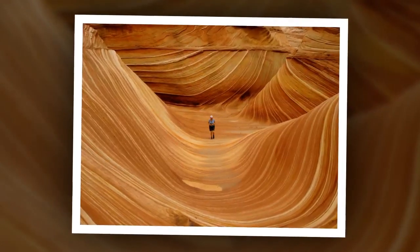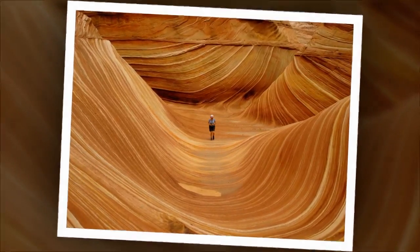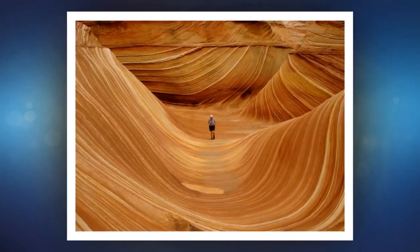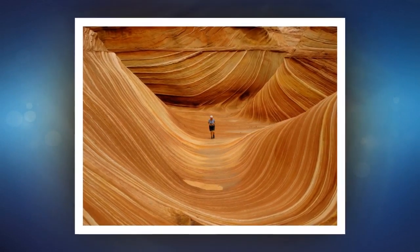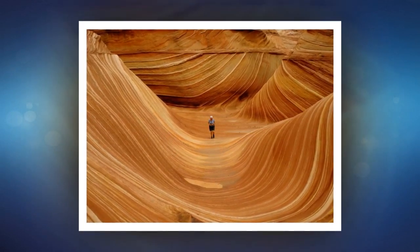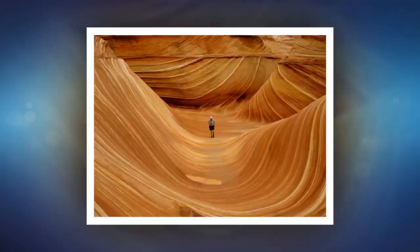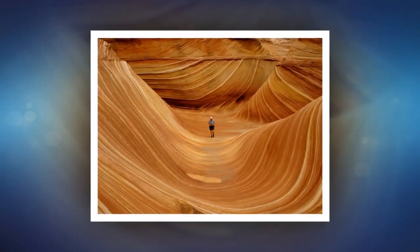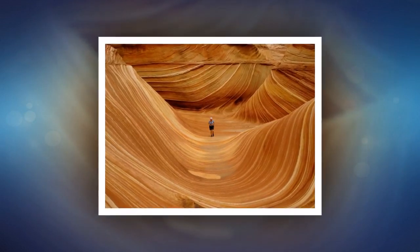The Wave, Arizona, USA. The Wave is a sandstone rock in the United States on the border of Arizona and Utah. It's famous among tourists and photographers for its colourful, undulating forms. 250 million years ago, there were sand dunes there that were migrating across a desert under the influence of seasonal winds.